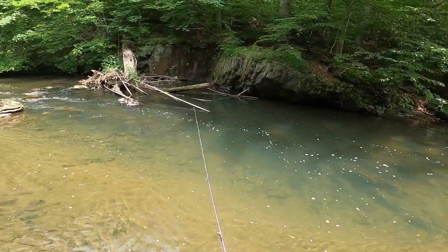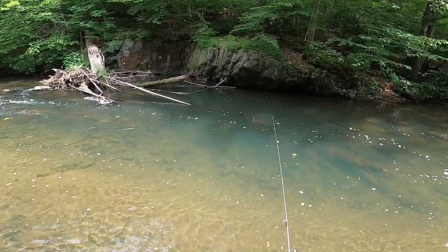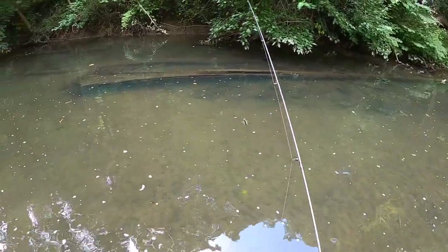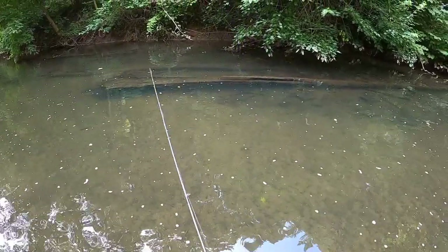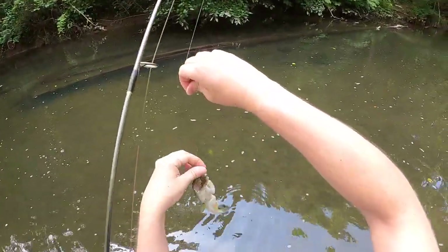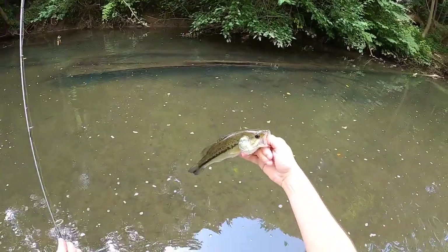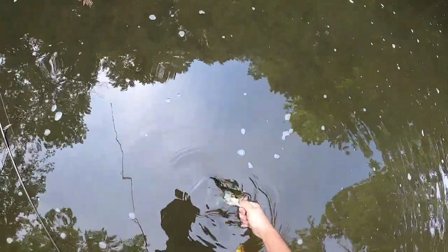Rock bass is such an underrated fish y'all - if you haven't been rock bass fishing, you gotta go. Let's go - largemouth finally! Guys, I don't know what my camera looks like right now, apologies if it looks terrible. These largemouth don't really fight though. Pretty fish though - hold their back to support them. Little fish handling tips there!